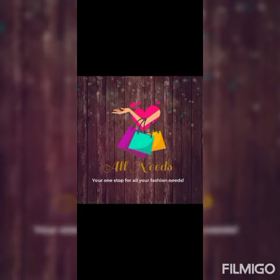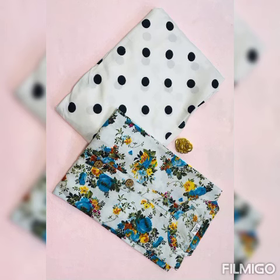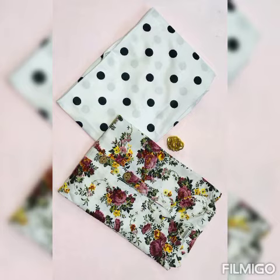Hi, hello everyone, welcome to the channel — All Needs, your one stop for your fashion needs. We already have a kurti collection video uploaded, do visit it. And here we go into our video — you are looking at the kurti collections with palazzo sets.